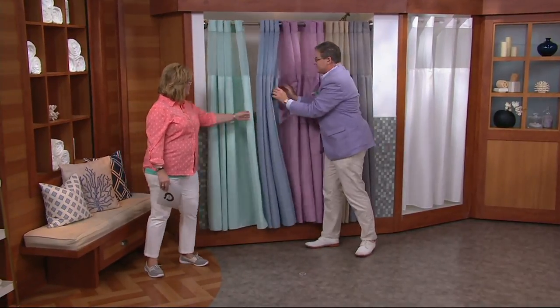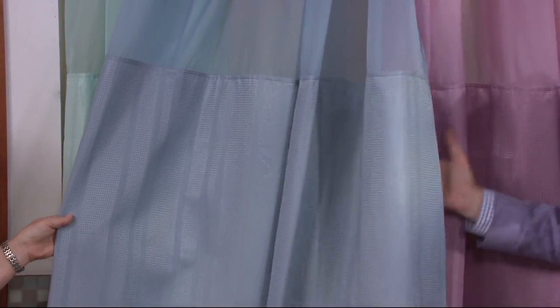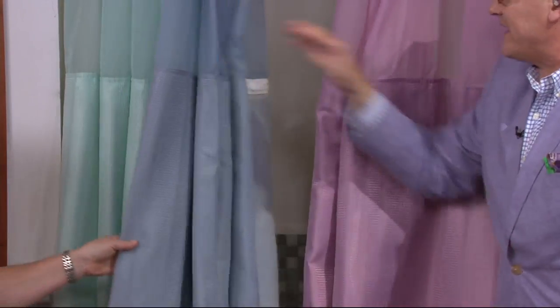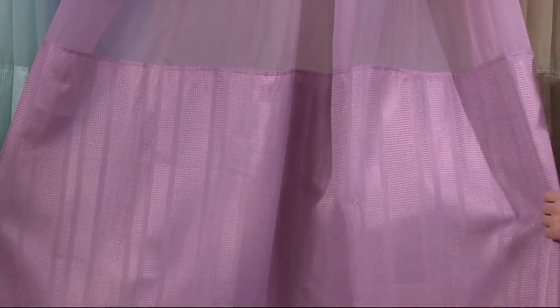Then we have dusty blue — it's a mid-tone denim. The stripe being woven in gives you depth and dimension without taking away from floral wallpaper or other wallpaper. Then we go to lilac. Isn't that soft and pretty for spring and summer? It's really pretty — it's got just a touch of pink to it.